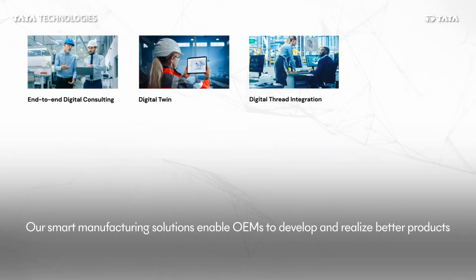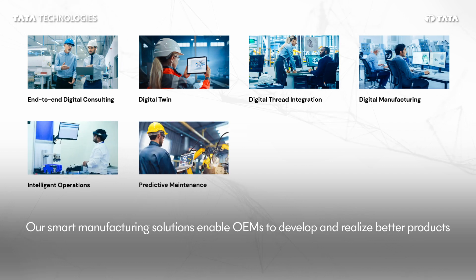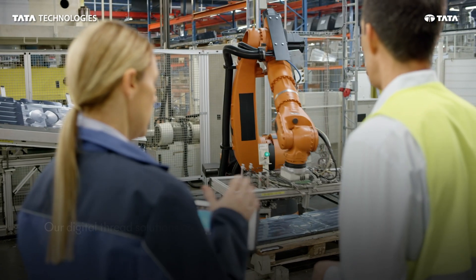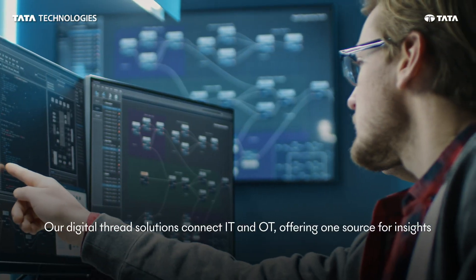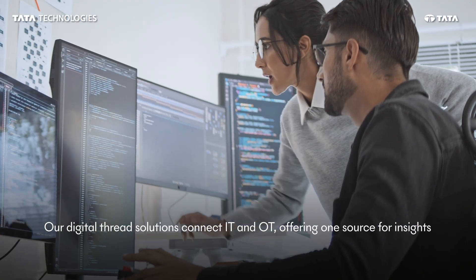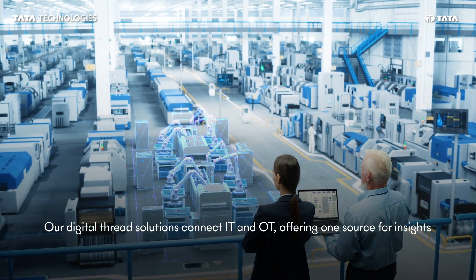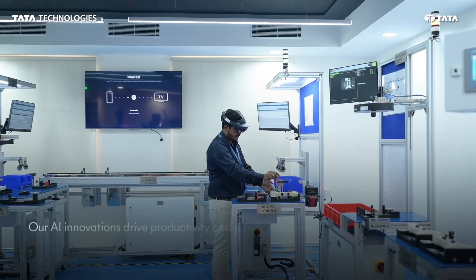Our smart manufacturing solutions enable manufacturing companies to develop and realize better products. Digital manufacturing, digital thread, and digital twin enable IT/OT integration with a unified source of truth across the manufacturing value chain.